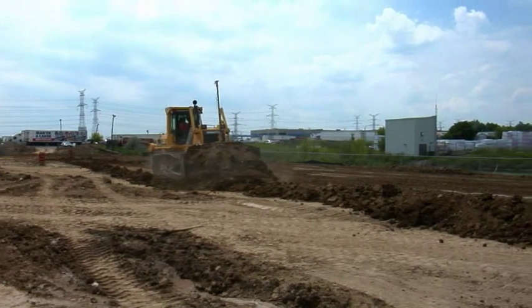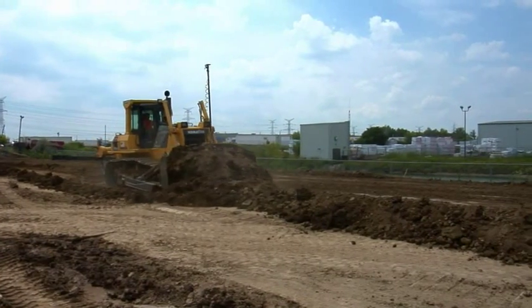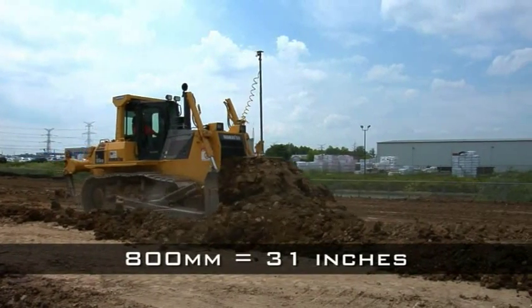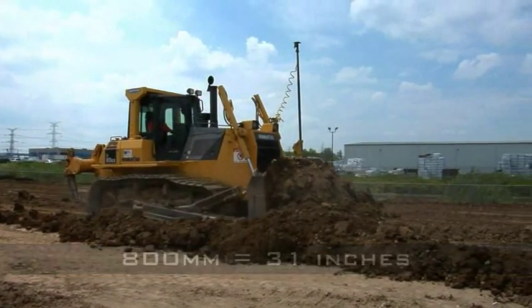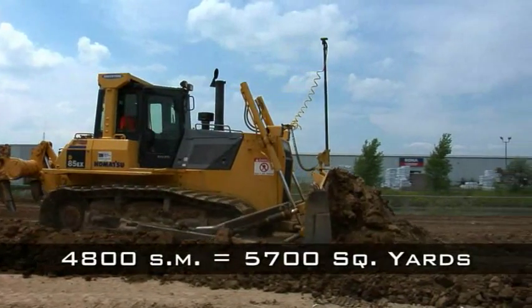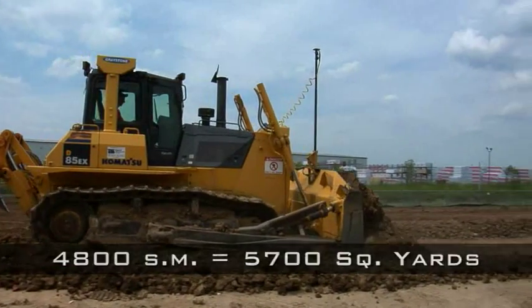The first day we fired it up, we fired up at 2:30 in the afternoon. We'd never seen the system. The operator had never run it. We had a parking lot with an 800 cut on one side and a 500 cut on the other side. By seven o'clock that evening, we had 4,800 square meters cut and on grade and cleared.